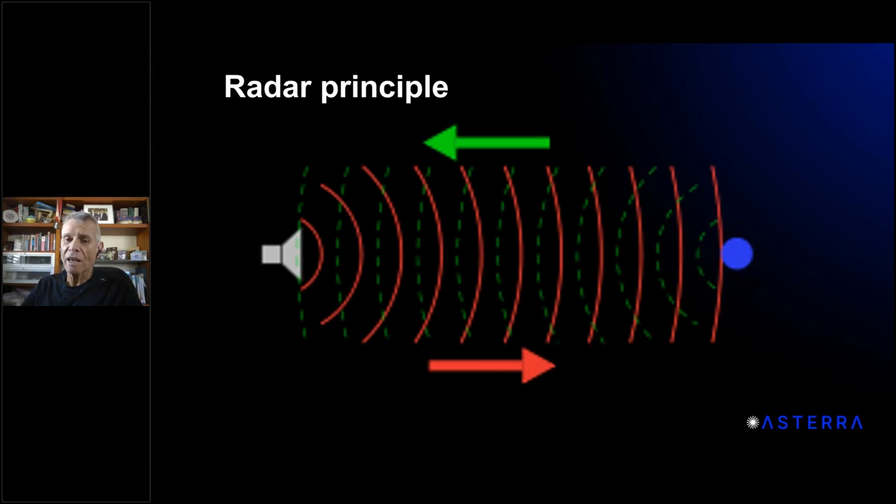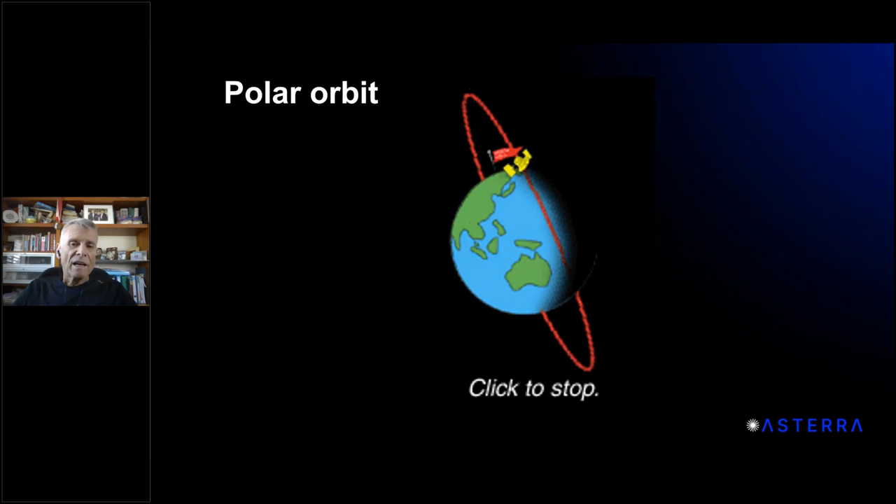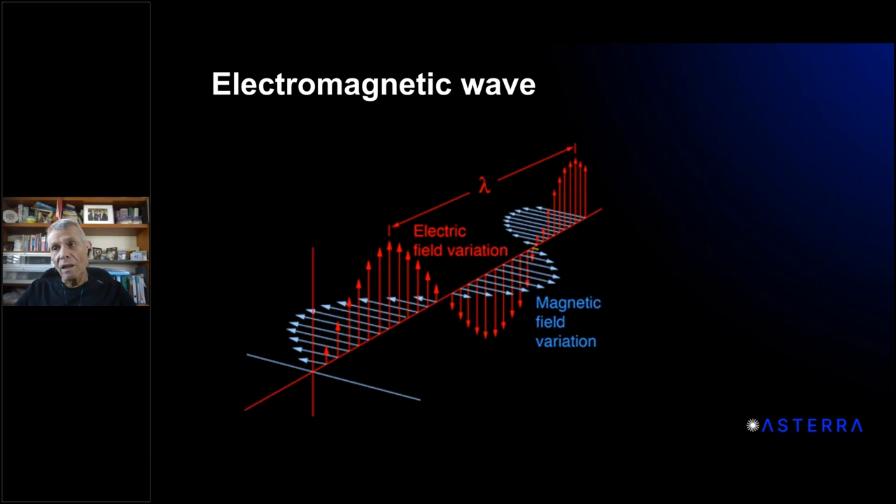To get everyone on the same page, let's talk about the radar principle. Radar is a machine that sends a beam to a target and captures the backscatter. Now imagine you mount this radar on a satellite. This satellite is in a fixed polar orbit; the Earth is rotating, and this is how the satellite with its radar can take pictures of every corner of the world.